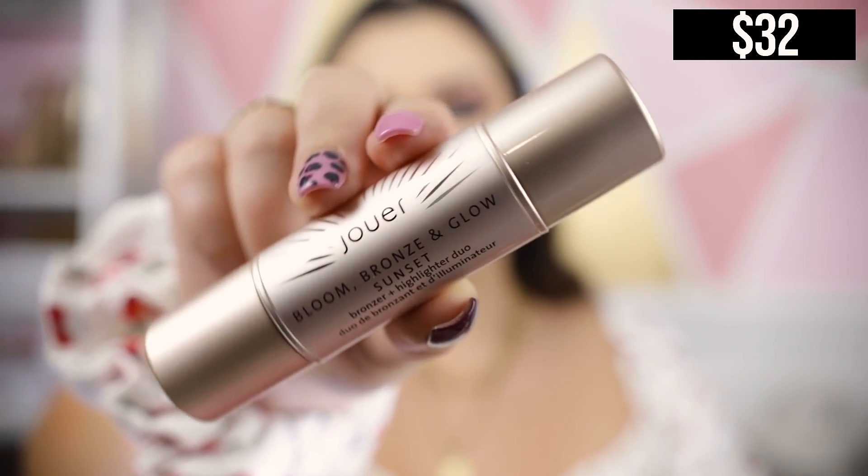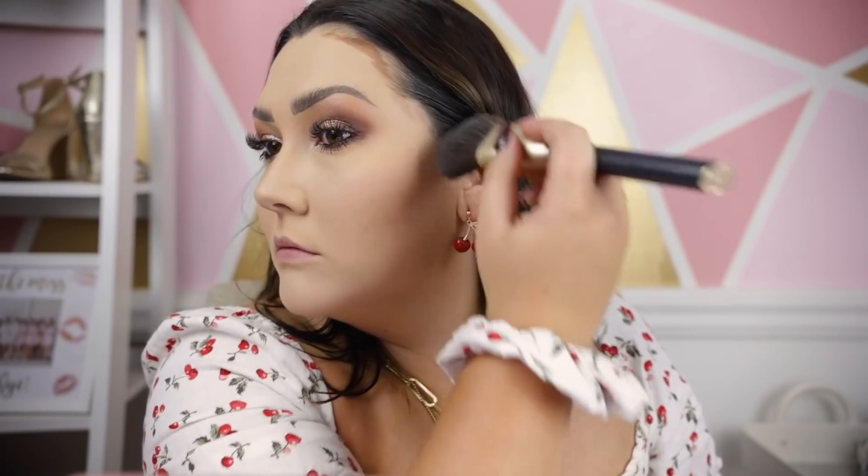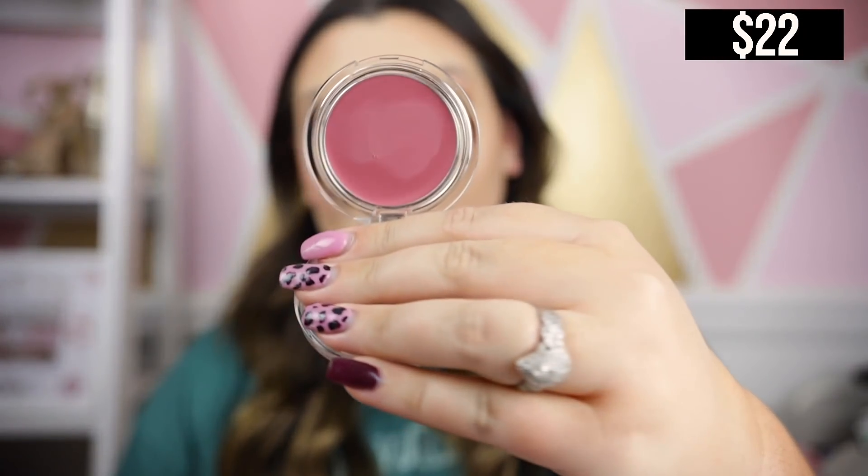I also applied the Jouer Bloom Bronze and Glow Bronzer and Highlighter Duo today and I really like it. The highlighter is pretty blinding and gorgeous. The bronzer was so easy to apply — very pigmented and creamy. I literally drew it on over powder and buffed it out with an angled brush. The highlighter I drew on and rubbed with my fingers. Both applied beautifully over powder with no issues at all. Really excited about this product.